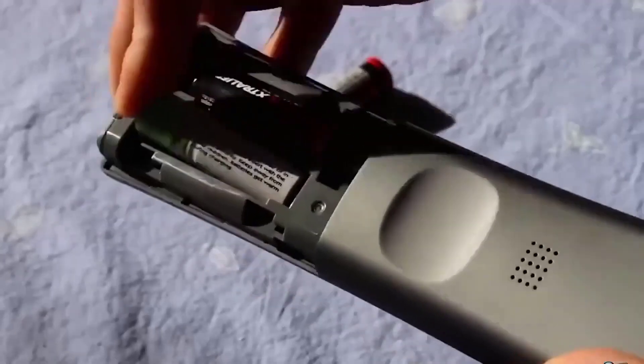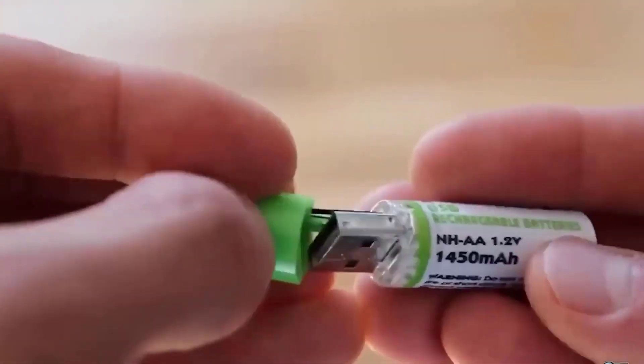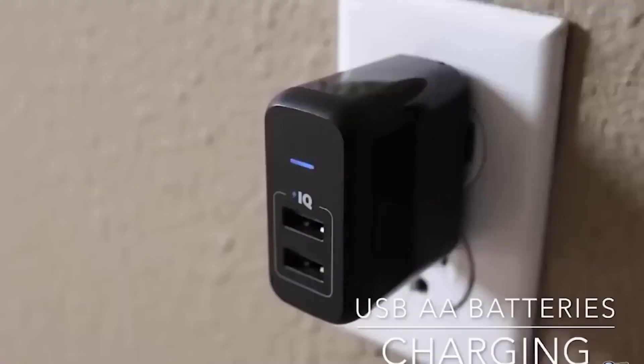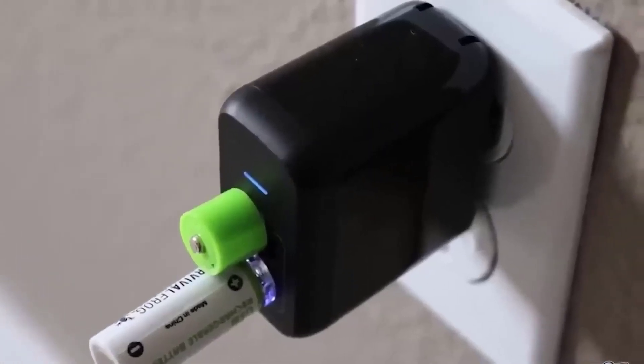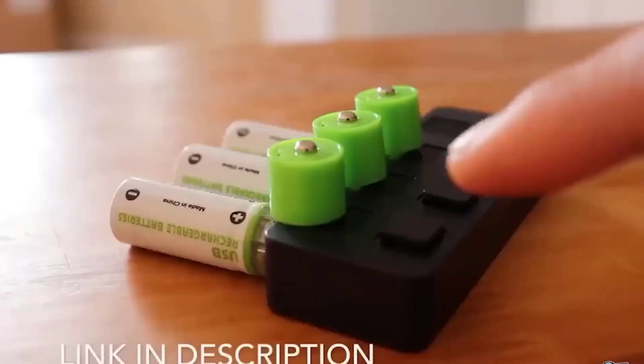We all use batteries to run different devices like a flashlight, a TV remote, or portable devices — except they run out fast and buying new ones gets expensive. There's another option: USB rechargeable batteries. On the outside, it looks like a common battery, with a top part that twists off to reveal a USB connector. If you have a laptop or device with a corresponding interface, the batteries can be charged without a bulky charger.